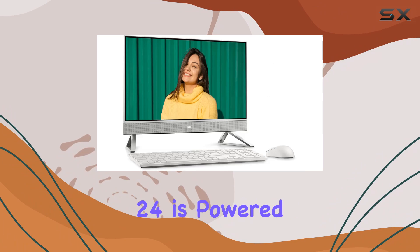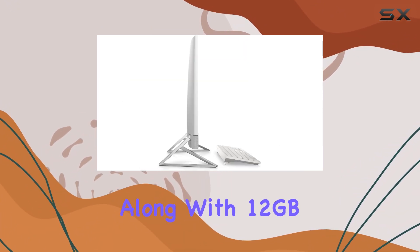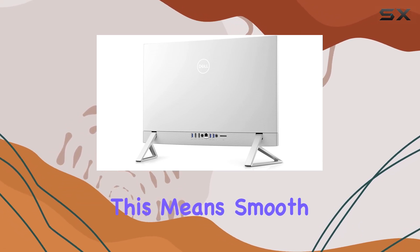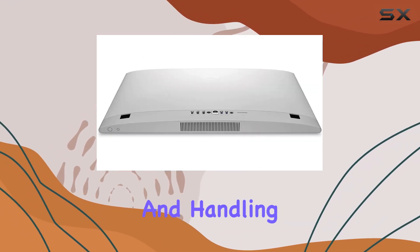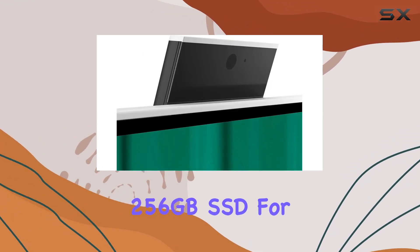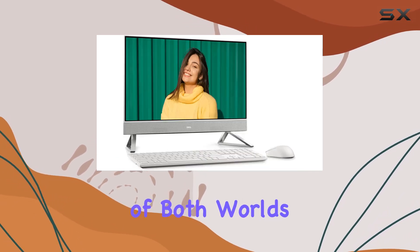Under the hood, the Inspiron 24 is powered by an AMD Ryzen 5 5625U processor, along with 12GB of DDR4 RAM. This means smooth performance for multitasking and handling demanding applications. Plus, with a 256GB SSD for booting and a 1TB HDD for storage, you get the best of both worlds.